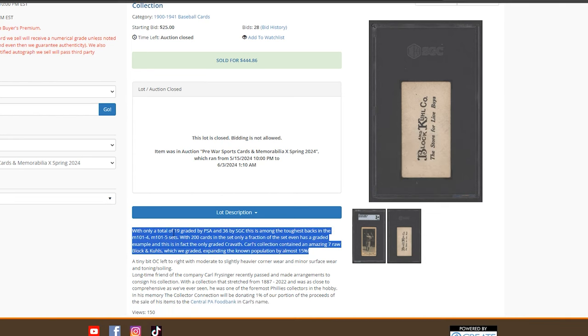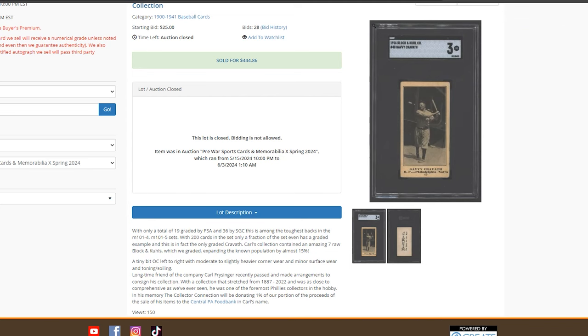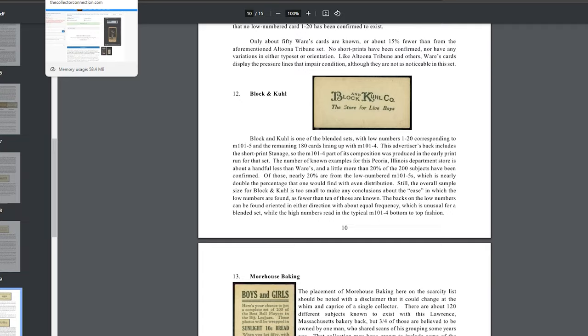With only a total of 19 graded by PSA and 36 by SGC, this is among the toughest backs in the M101 sets. This collector had seven of these raw, which is pretty sweet, and those were graded for this auction. There's a website called Old Cardboard — they have a document on this. I've referenced it a few times at card shows when I've seen M101s and wasn't sure how scarce the backs are. Make sure to check out Old Cardboard — a really good reference point for the hobby.